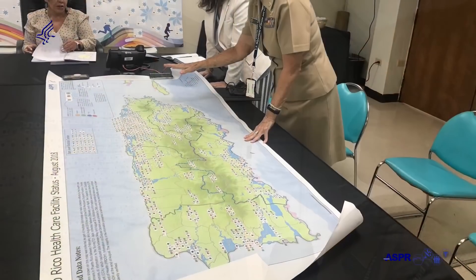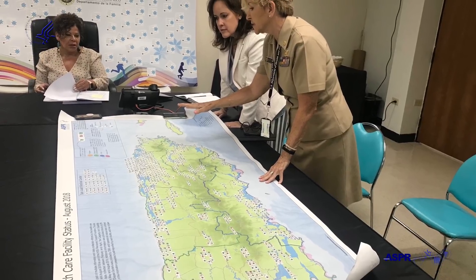It just gives a great picture of the health care system on the island — to be able to visually see where there are communication needs, where there are generator needs, where there are fueling needs, sooner rather than later.